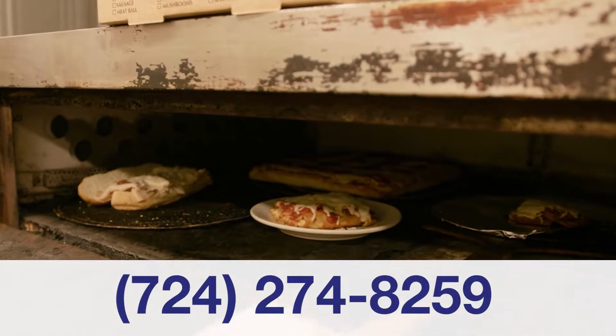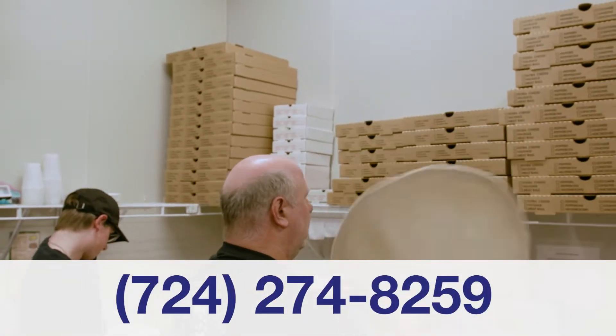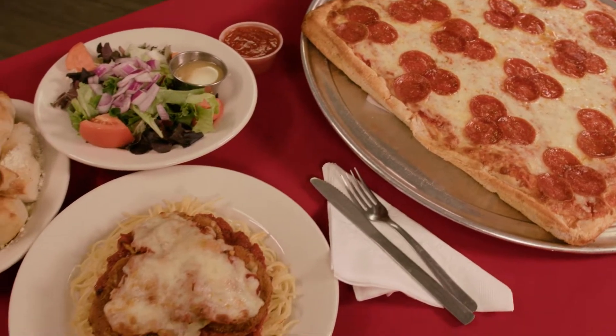We offer dine-in, carry-out, and delivery, and we have a full catering menu for your special event. Isn't it obvious the best pizza is from Italy.